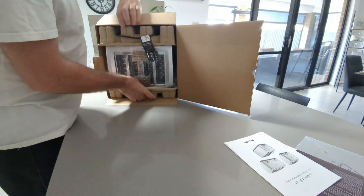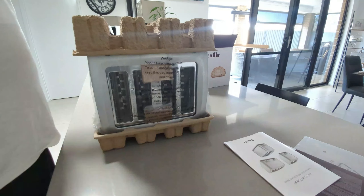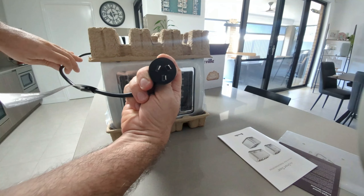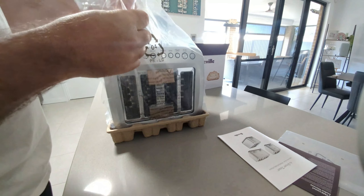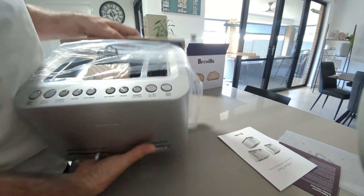It looks a lot different from our old one. I might actually put a bit of stainless steel protectant on this one — the same stuff I use on the barbecue. Good old Aussie plug. It's exactly the same as the old one; nothing's changed at all — it's pretty funny actually.